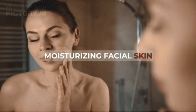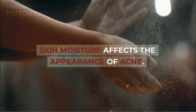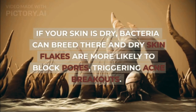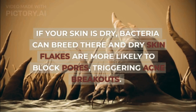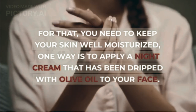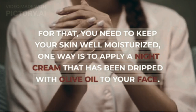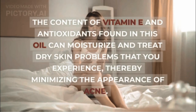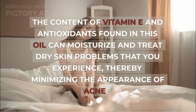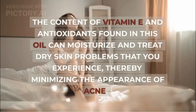Moisturizing facial skin. Skin moisture affects the appearance of acne. If your skin is dry, bacteria can breed there and dry skin flakes are more likely to block pores, triggering acne breakouts. For that, you need to keep your skin well moisturized, one way is to apply a night cream that has been dripped with olive oil to your face. The content of vitamin E and antioxidants found in this oil can moisturize and treat dry skin problems, thereby minimizing the appearance of acne.